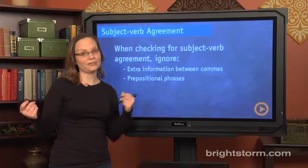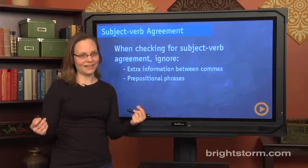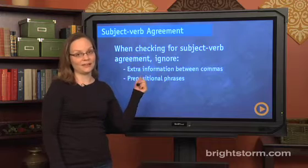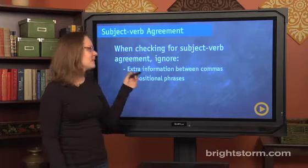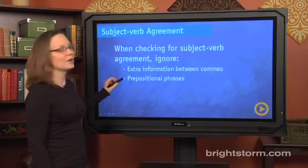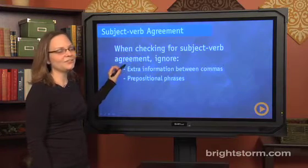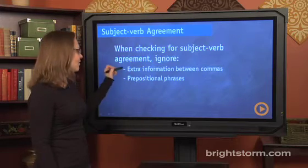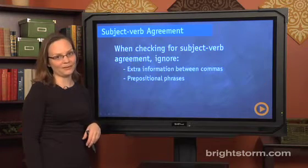In order to see whether the subject and the verb on the SAT sound right together, you're going to have to ignore these two things that are keeping the subject and the verb apart. They are: extra information between commas, and prepositional phrases. Each of these is pretty detailed, so we're going to take time to go in-depth with each of them, starting with extra information between commas.